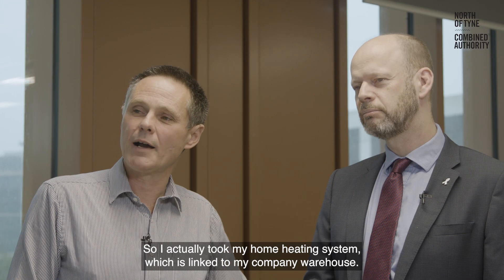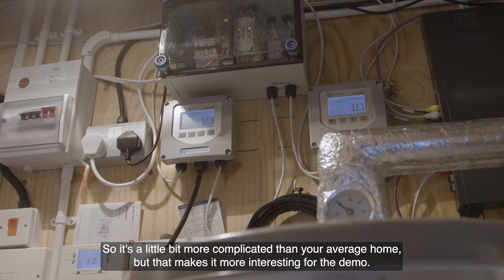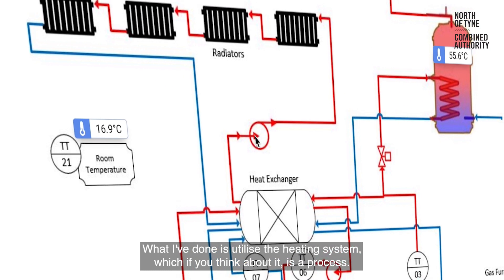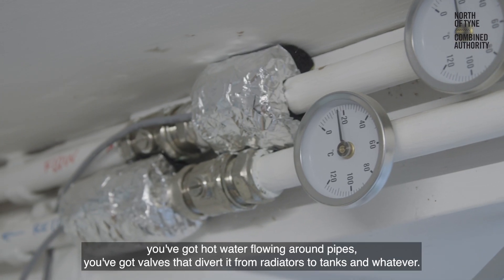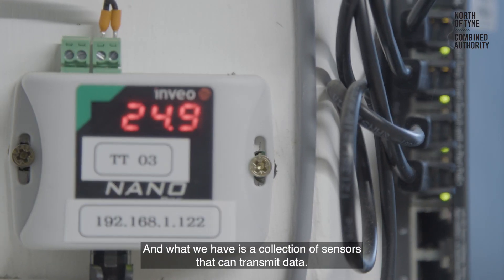I actually took my home heating system, which is linked to my company warehouse — so it's a little bit more complicated than the average home, but that makes it more interesting for the demo. What I've done is utilize the heating system, which if you think about it is a process. You've got a boiler, you've got pumps, you've got hot water flowing around pipes, you've got valves that divert it from radiators to tanks. And what we have is a collection of sensors that can transmit data.